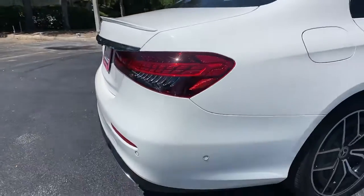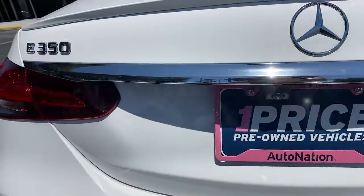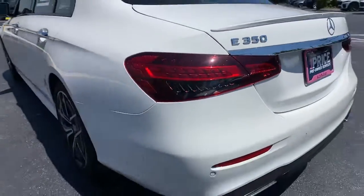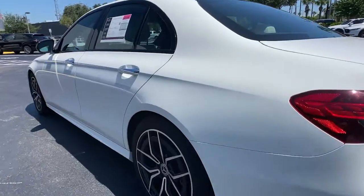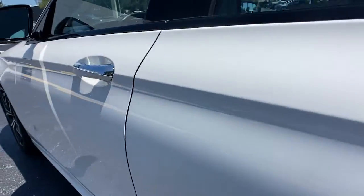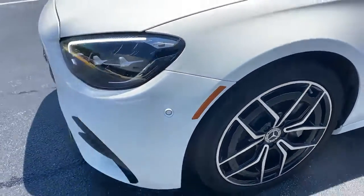These are just some of the great options this vehicle comes with: sunroof/moonroof, navigation system, hands-free liftgate, keyless entry, backup camera, power passenger seat, wood grain interior trim, heated mirrors, keyless start, and Bluetooth connection.